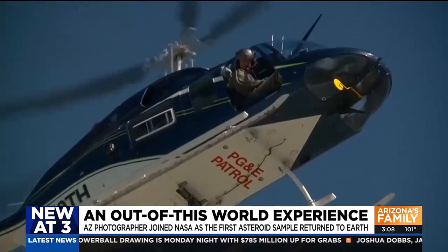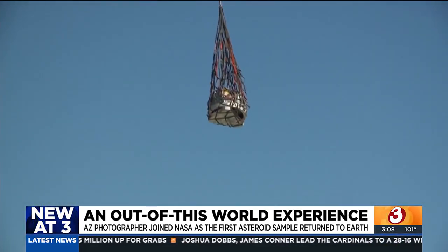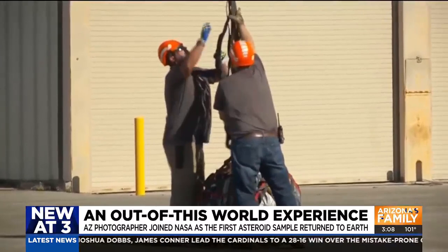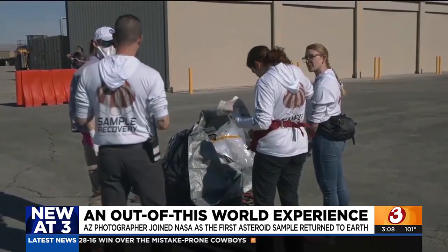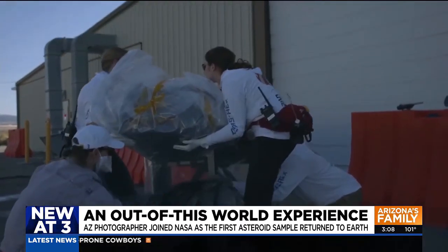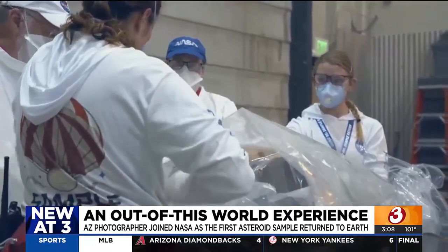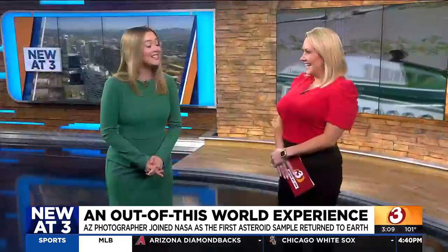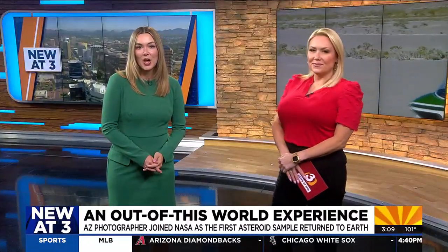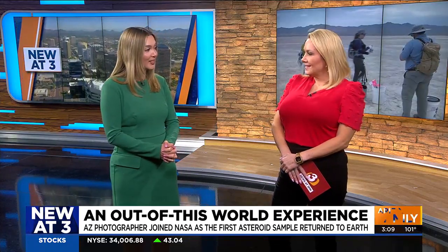That sample has since been hauled to a laboratory at the Johnson Space Center in Houston, where it will be processed, then shared with researchers around the world. Andrew says this experience was something he will never forget. Being able to be around this incredible community of people that are so passionate about space and furthering humanity's footprint into space and understanding our cosmos — it's just incredible in its own right. The University of Arizona will keep a quarter of the sample where they will study and examine it, and the samples and their initial analysis will be revealed very soon.